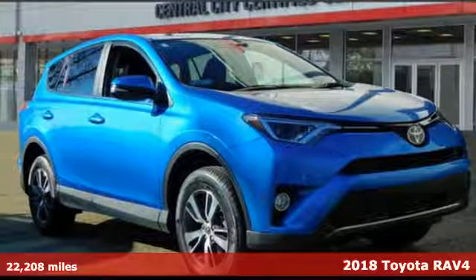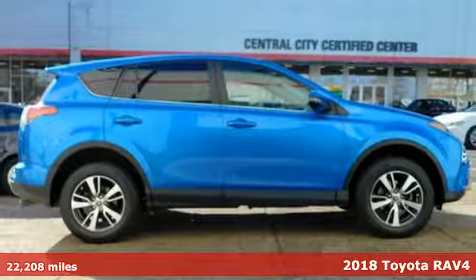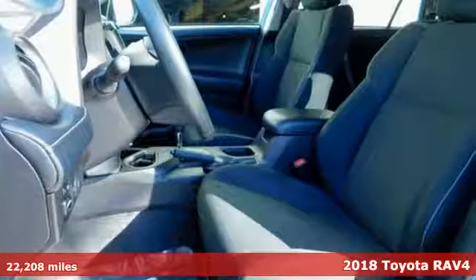Here's a certified 2018 Toyota RAV4. This dynamic, elegant and spacious RAV4 is the right choice for whatever's next.